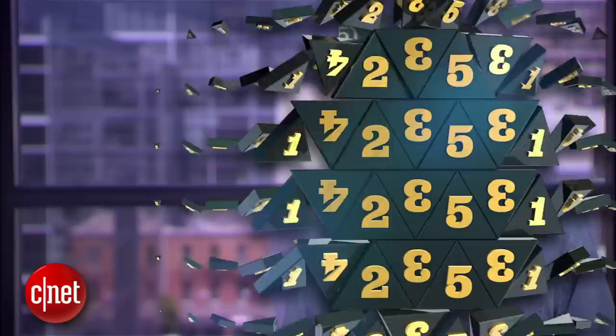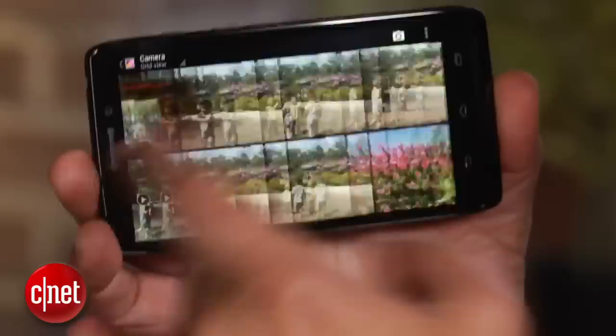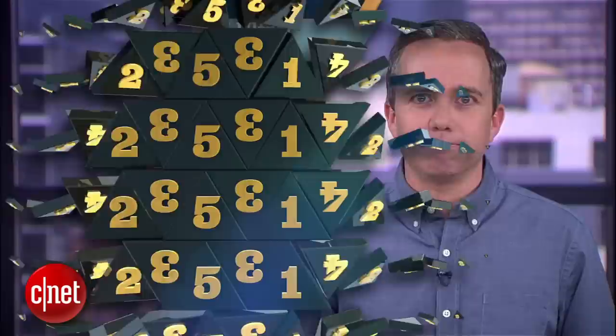Coming in at number two, the Motorola Droid Ultra with an SAR rating of 1.54. Now we know what that "Ultra" was for — it's an ultra dose of radiation for your gonads, and on a premium phone too, around $500 off contract. I was beginning to think this was all just a conspiracy to irradiate poor people. Turns out it's just a conspiracy to irradiate Android users.